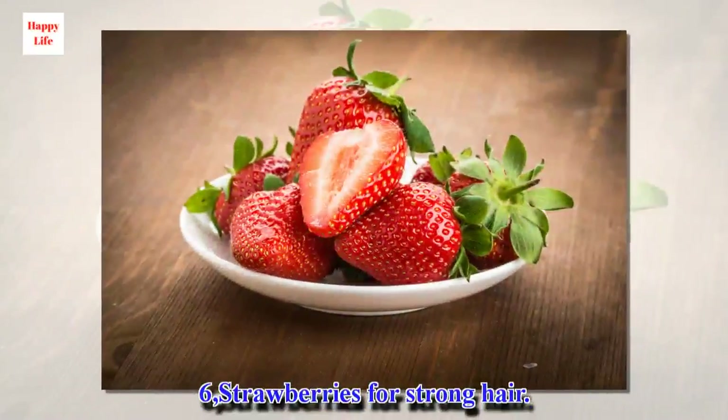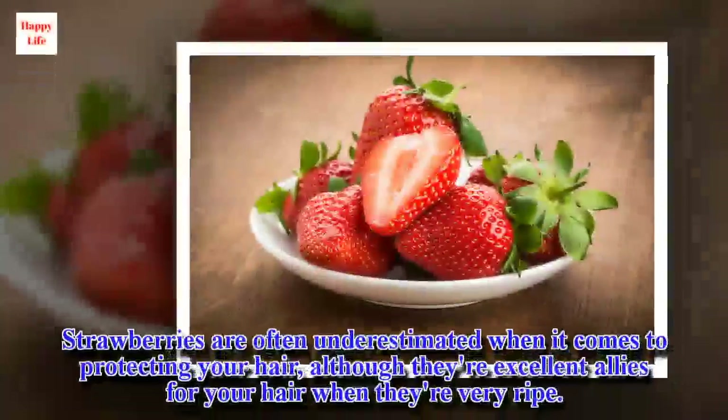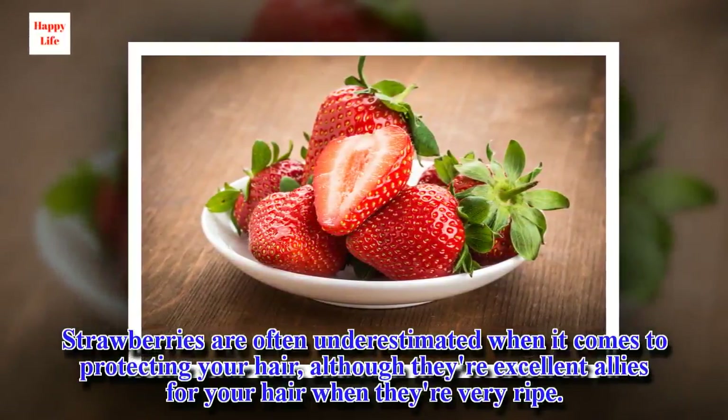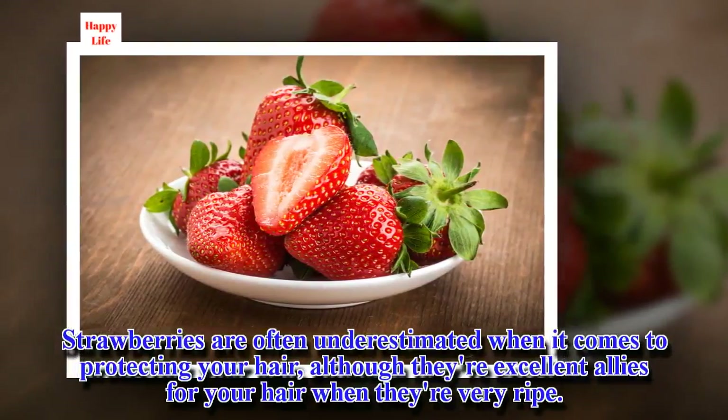6. Strawberries for strong hair. Strawberries are often underestimated when it comes to protecting your hair, although they're excellent allies for your hair when they're very ripe.